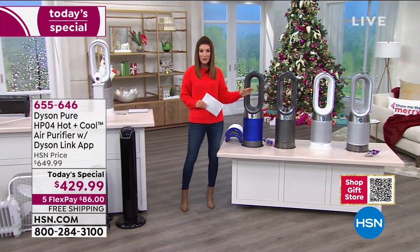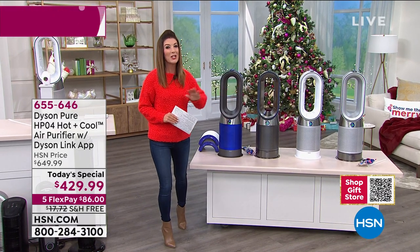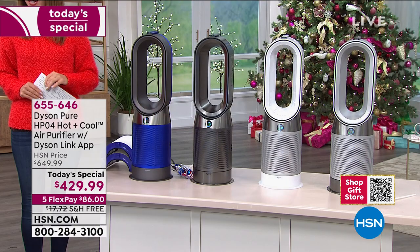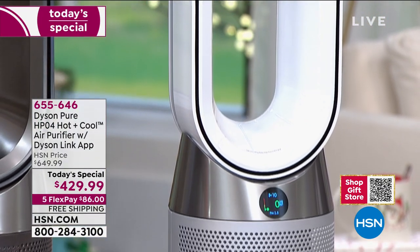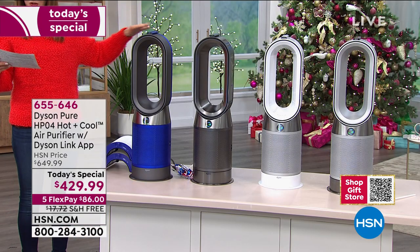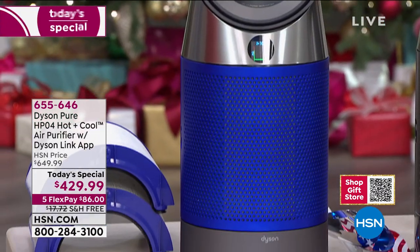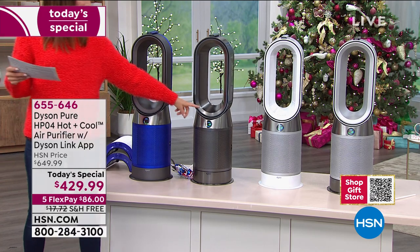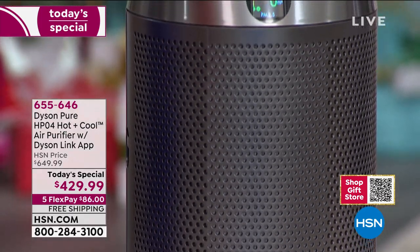That's why we call this our most advanced high-tech Dyson air purifier ever offered at HSN. It's incredibly limited, so jump in early and you'll have your choice of color tonight. We can guarantee holiday delivery. Here are the colors: a beautiful royal blue with a gorgeous metallic look, and the nickel for that futuristic, sleek modern look.